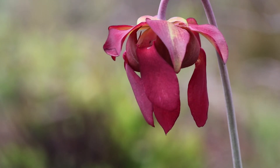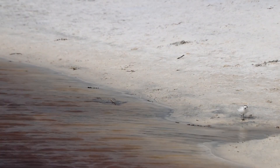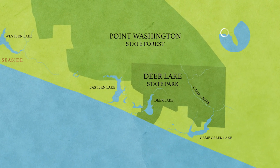A restoration project at Deer Lake State Park plants carnivorous flowers to help snowy plovers. While the two species don't interact, they are connected through fire and water.